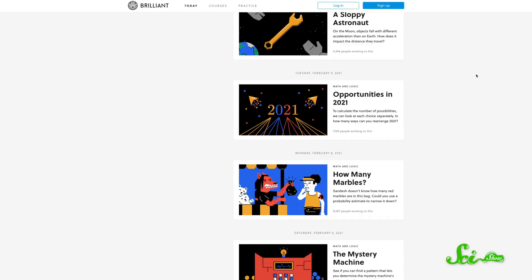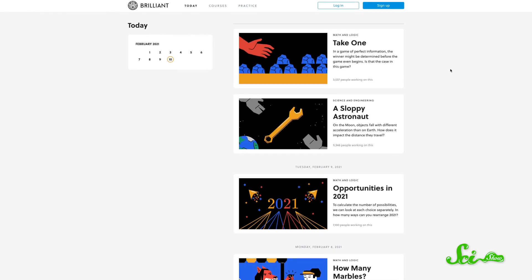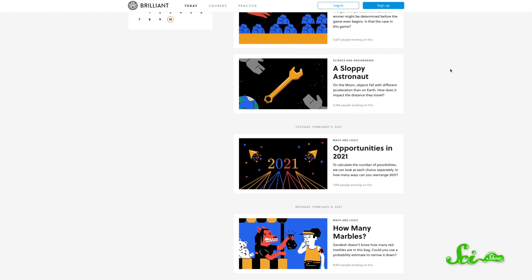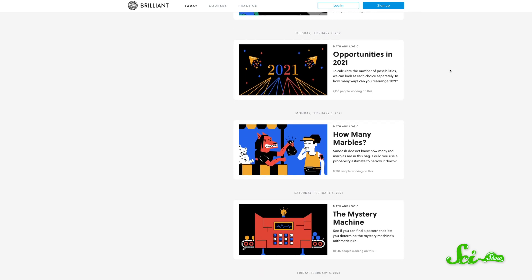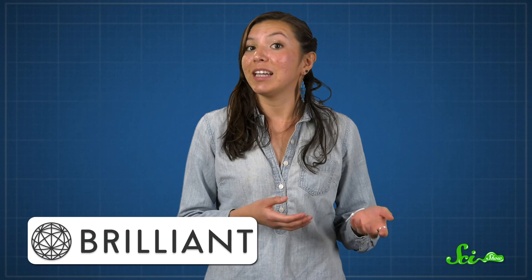If you like learning about topics like this, you might want to try out today's daily challenges from Brilliant. There are multiple new challenge questions every day that cover all kinds of science, and every challenge gives you all the context you need to solve it — no prior experience required. If you really like a question, you can learn more about the topic in one of Brilliant's related courses. If you want to try today's daily challenges for free, go to brilliant.org/scishow and see how you do! And if you want to sign up for an annual premium subscription, you can also get 20% off at that URL.